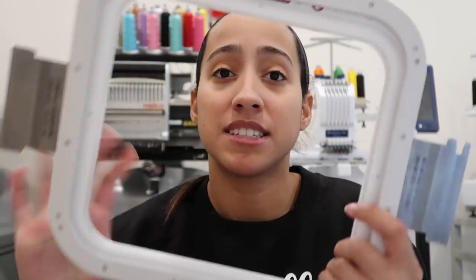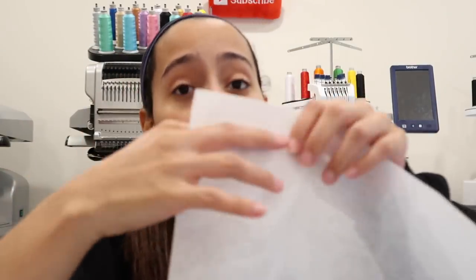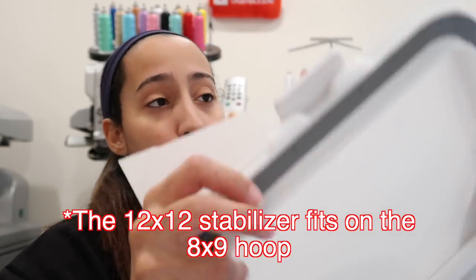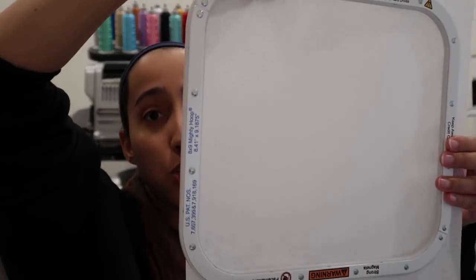Since there's no point buying two different stabilizers, I now use the All Stitch Classic Cutaway 12-by-12-inch pre-cut sheets for everything. These fit on the Mighty Hoop perfectly. They are cut-away, so when you're done embroidering you cut around the design as close as you can. Here — you can see there's a little extra space. You don't want stabilizer that is too small because it doesn't give you proper stability.